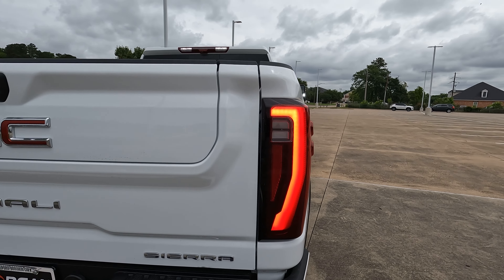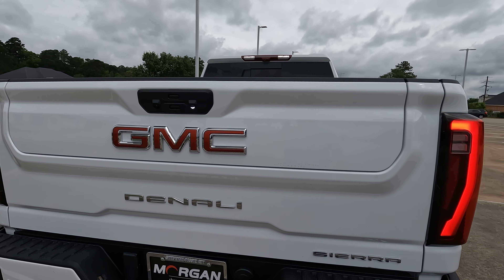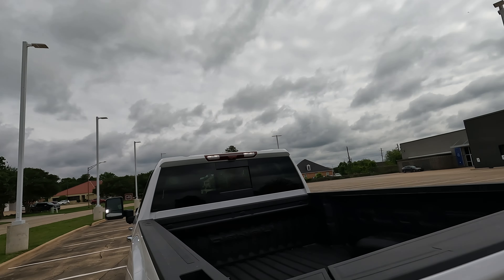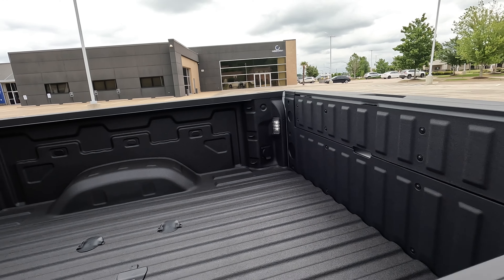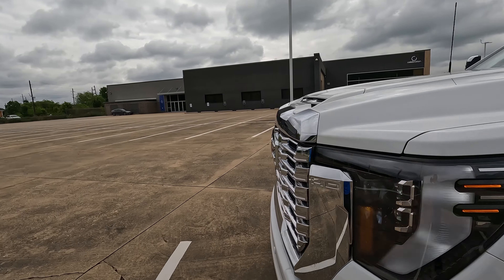Nice look on the taillights. We're going to have the bumper step here — nothing new, but those corner steps are very nice. And there's another light right here to help out after dark. We'll also have the cab light up there and the LED in-bed lighting, which is also very helpful.